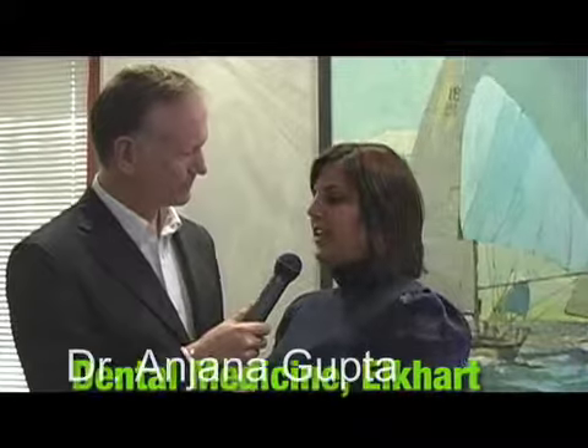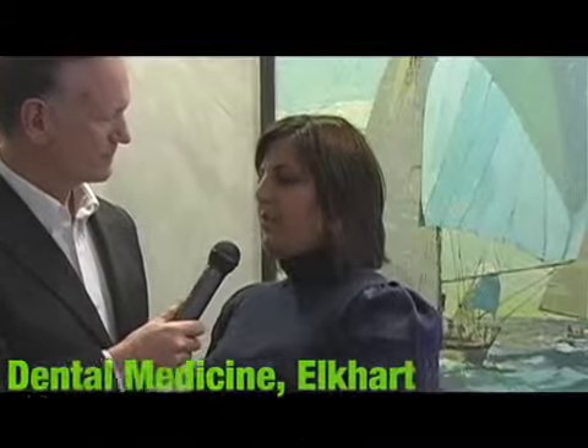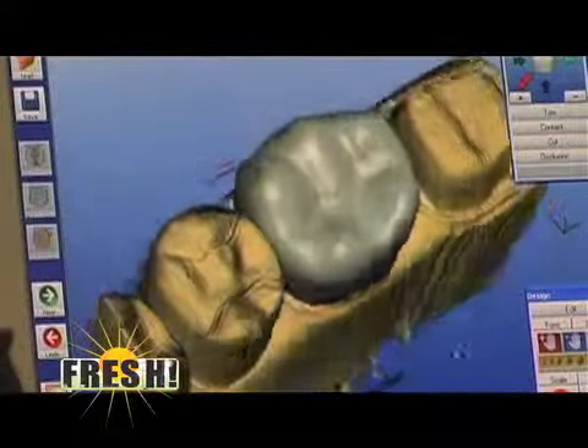Yes, like Dr. Bryan said, the CEREC machine provides a permanent restoration — it's the exact same thing as what we used to call crowns or caps, now we just use the term CEREC. It's a 3D imaging CAD/CAM system that makes the crown right here in one day in our office. If you want to come with me, I'll show you how it works.